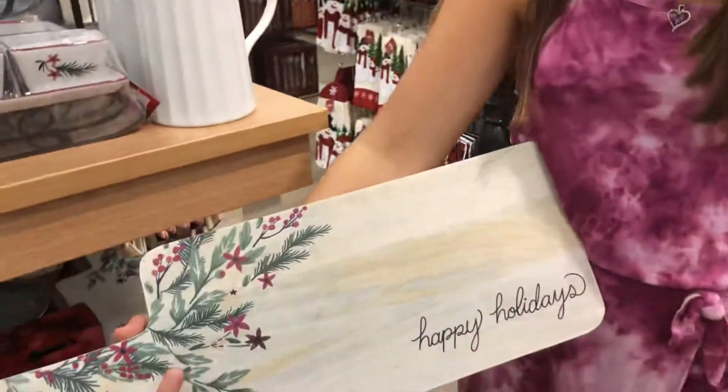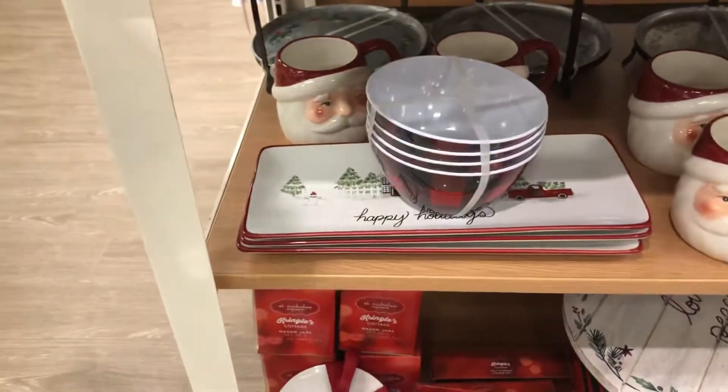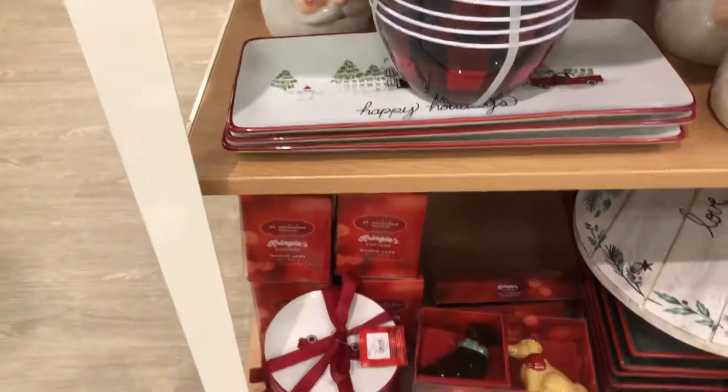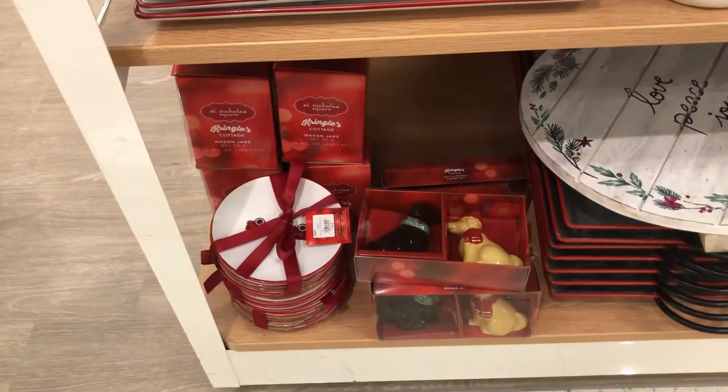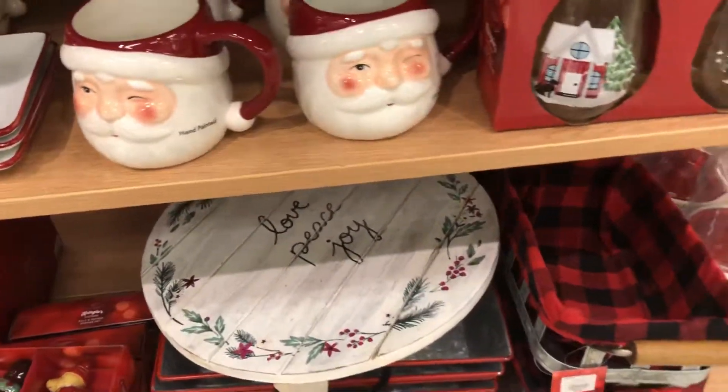Oh my gosh, yeah, that's cute. And then there's Santa Claus mugs, and also like serving plates, posters, and like a little dog salt and pepper shaker, and then there's actually trays.